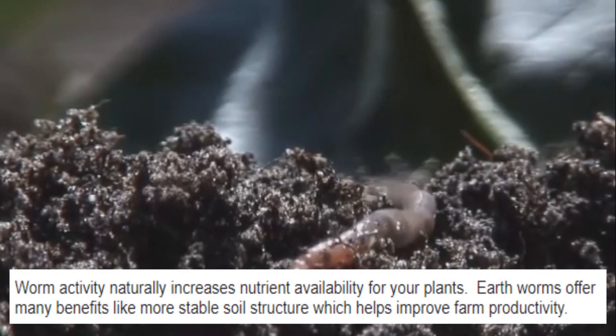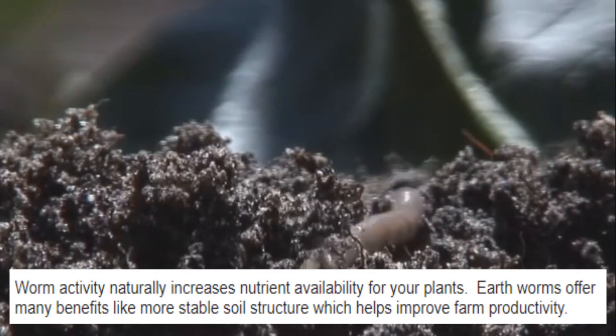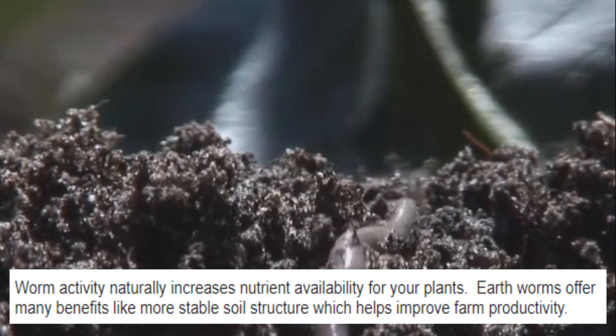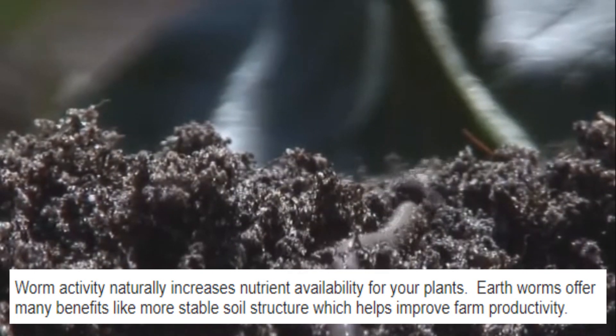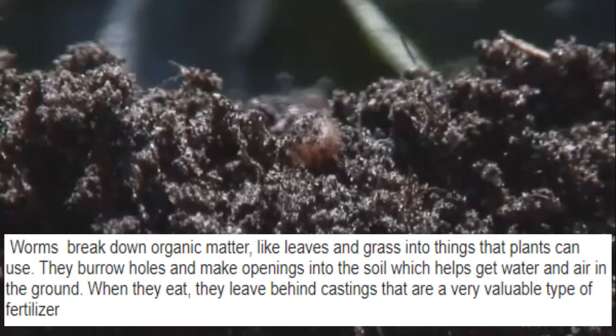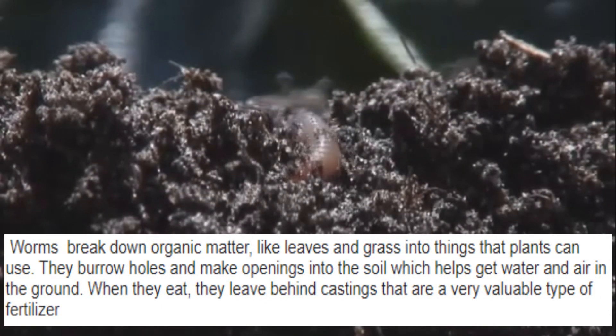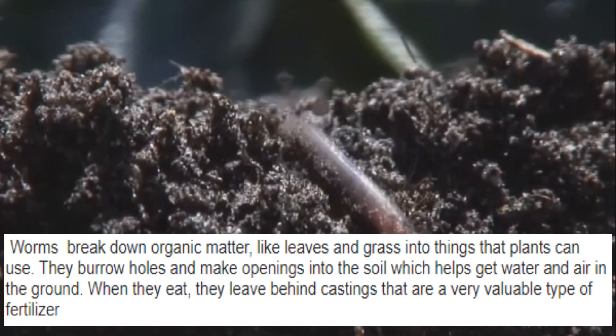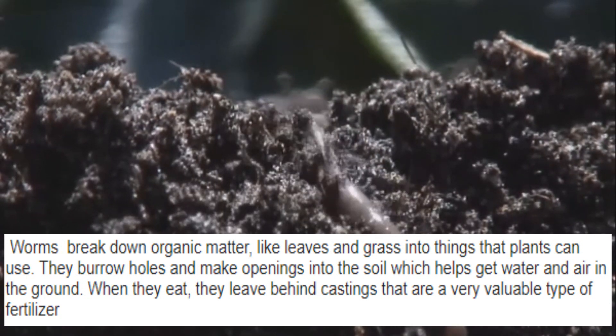Worm activity naturally increases nutrient availability for your plants. Earthworms offer many benefits like more stable soil structure, which helps improve farm productivity. Worms break down organic matter like leaves and grass into things that plants can use. They burrow holes and make openings into the soil, which helps get water and air in the ground.